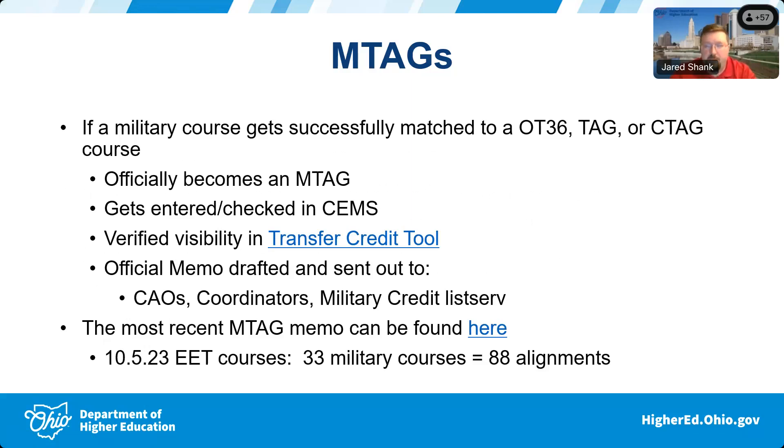If the military course is successfully matched, it officially becomes known as a military transfer assurance guide — an M-tag. We do all the behind-the-scenes work to make sure it's entered appropriately in our Course Equivalency Management System, or CEMS. Then I make sure it's available on our transfer credit tool and that the course is actually visible out there.